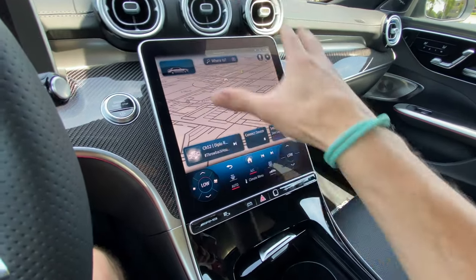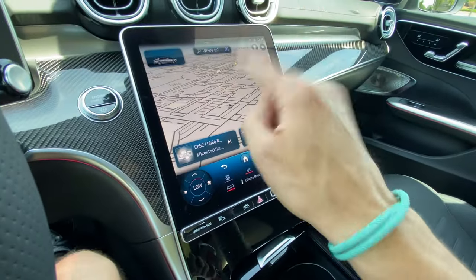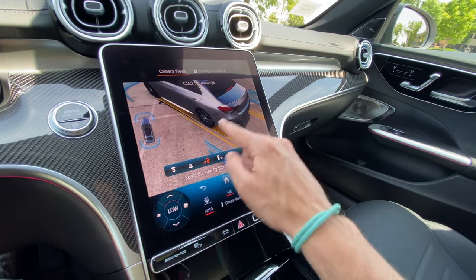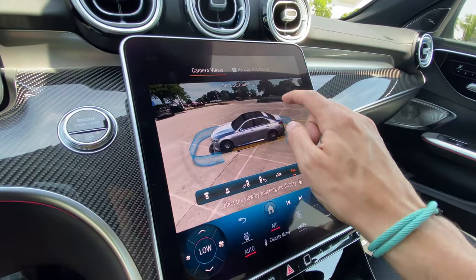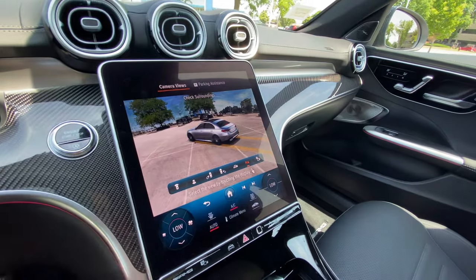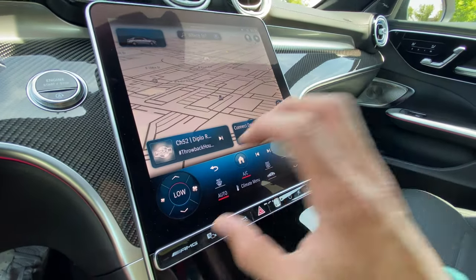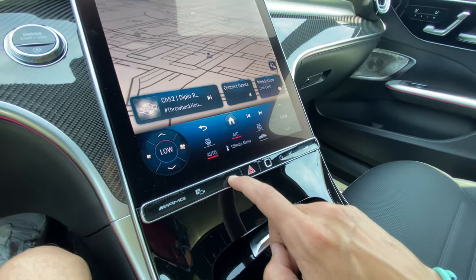The center screen is large, set in a carbon fiber surround that melts down into the center console, and it's running MBUX with amazing graphics. The 360-degree camera is some of the best in the game, and the augmented reality view is incredibly fast and high-resolution — faster than Audi's system. On the bottom you have shortcuts for AMG screens, drive controls, exhaust settings, and a home button. Climate is always on screen, and there's a fingerprint reader for your driver profile.